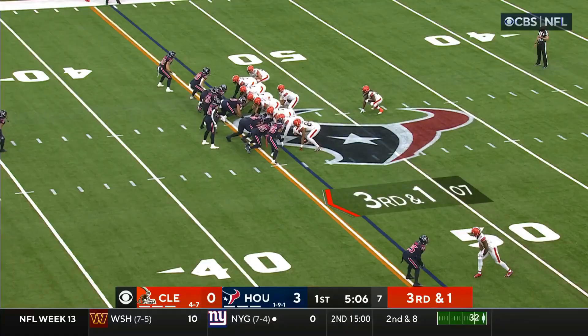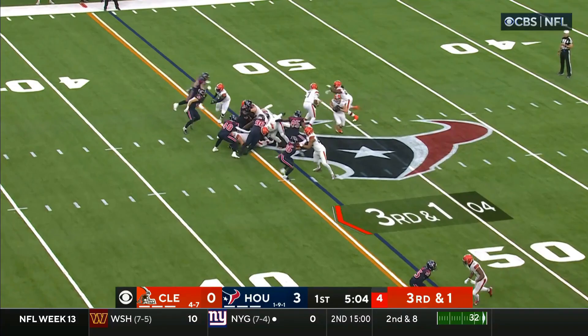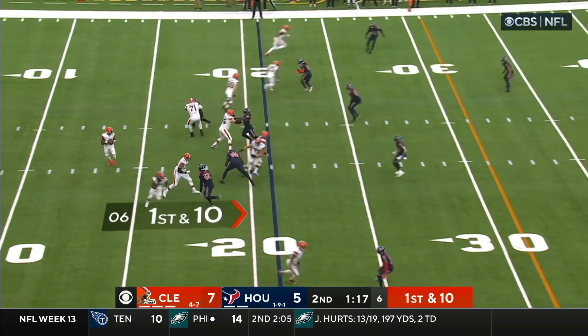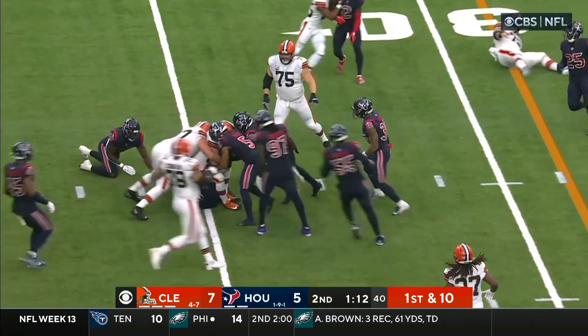Brissett in these situations — little misdirection — first down and more. It's Harrison Bryant. What a play called. So that changes the complexity of things for Cleveland. First down pass — this is the tight end Bryant, breaking the initial tackle. Bryant crosses the 25, close to the 26.